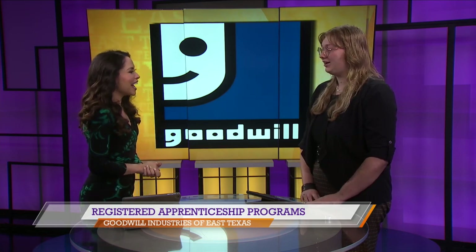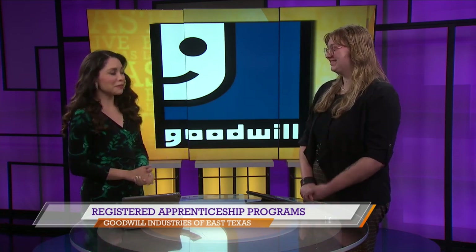Good morning. Good morning. How are you? I'm doing well. I'm doing awesome. It's great to have you here today. Tell us a little bit about what the registered apprenticeship program is about at Goodwill Industries.